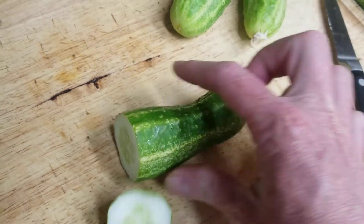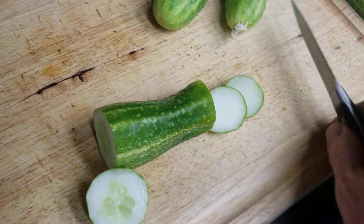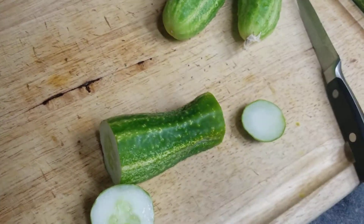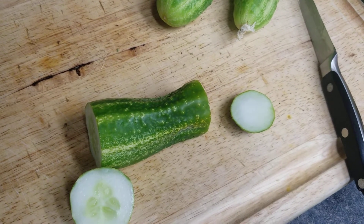A lot of these mountainous cucumbers are supposed to be bitter-free. This is usually the end where things are most bitter, so let me try this. Yeah, no bitterness. That's good.